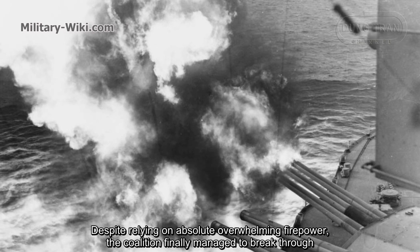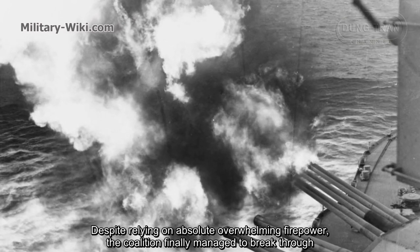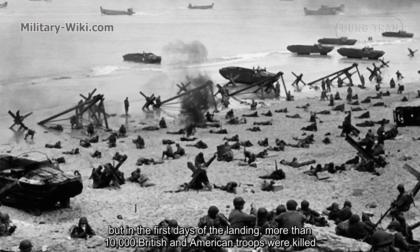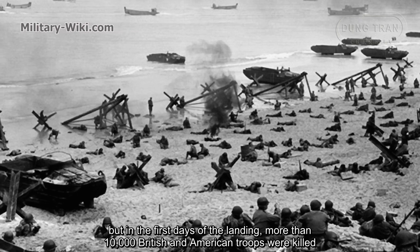Despite relying on absolute overwhelming firepower, the coalition violently managed to break through. But in the first days of the landing, more than 10,000 British and American troops were killed.